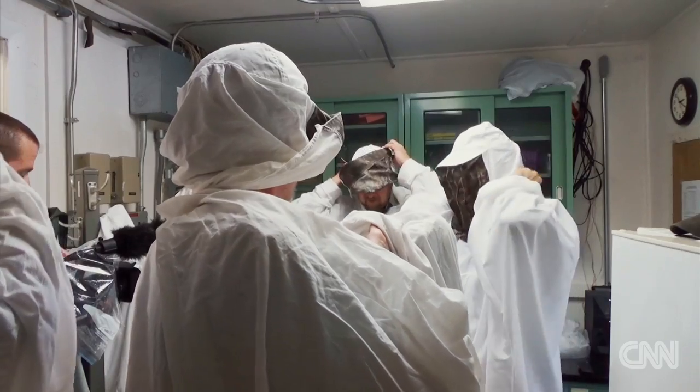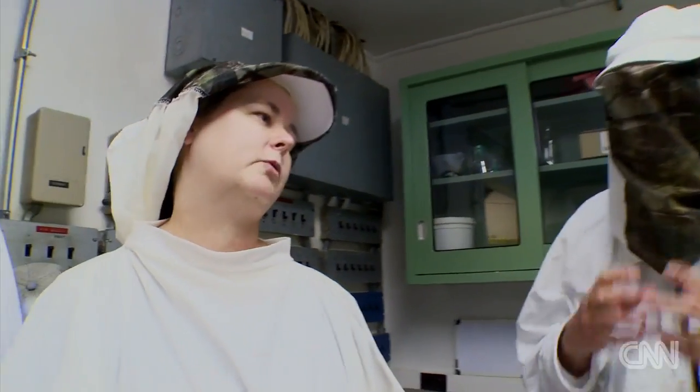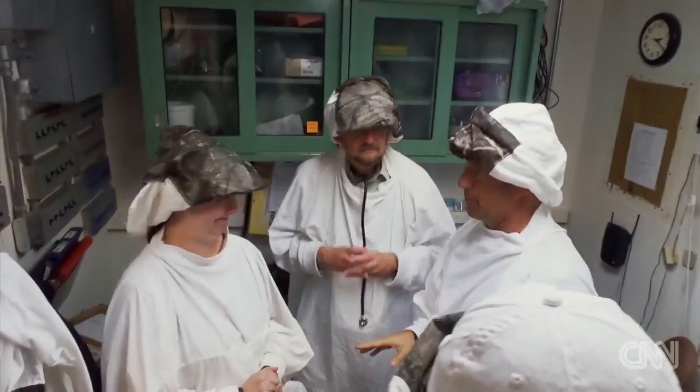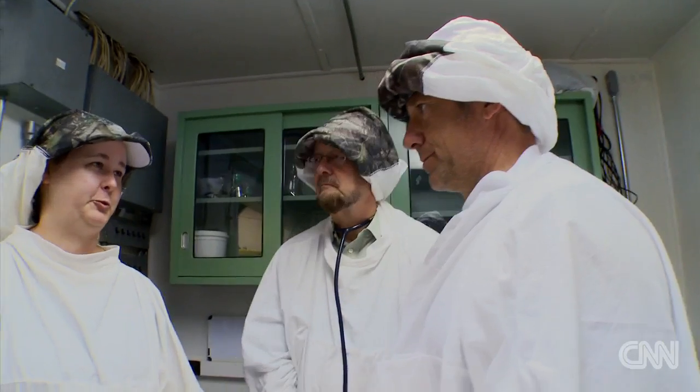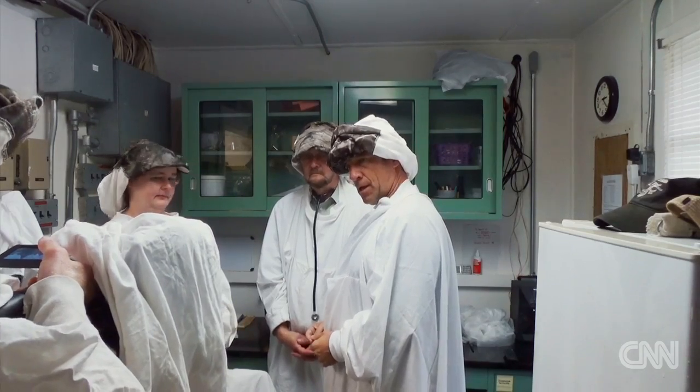Let's make sure we get this. We can just put our hoods down now, and you can get a good look. I want to give you a few pointers before we go in there on how to hold the chicks. Rule number one: do not drop the chick. Rule two: don't squeeze them too hard.